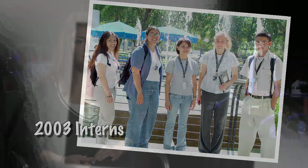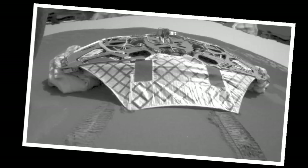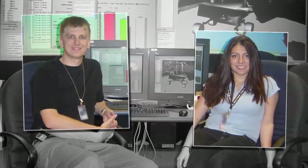I started working at JPL in 2003, and this was around the time where the Mars Exploration Rovers were launching. This was in summer, and the atmosphere at JPL was amazing. The team that I was on my first year was working on writing operations planning software for the Mars Exploration Rovers.